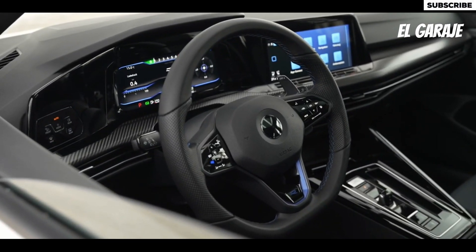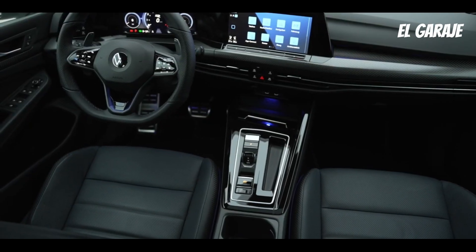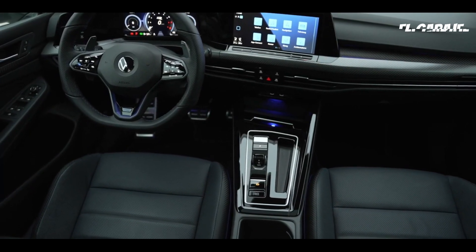It offers a wide variety of driver-assisted systems, such as emergency automatic braking, adaptive cruise control, lane-keeping assistance, and pedestrian detection.